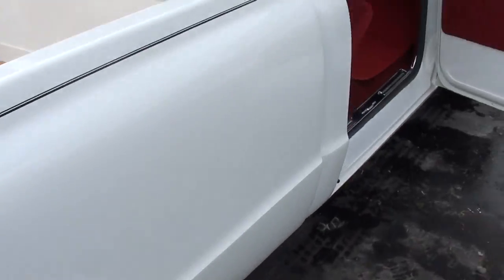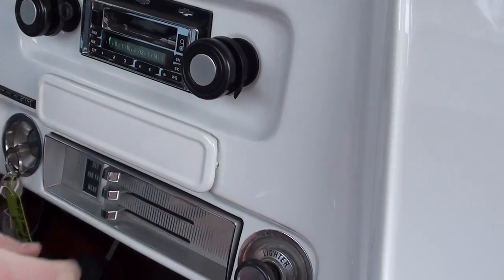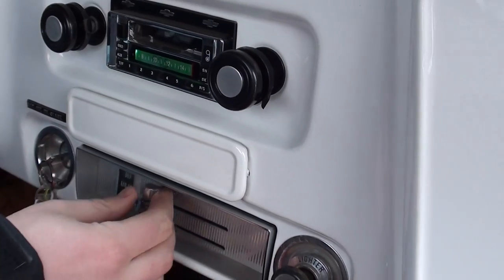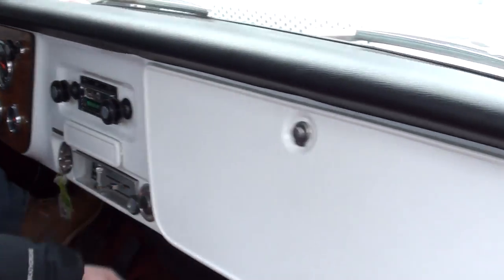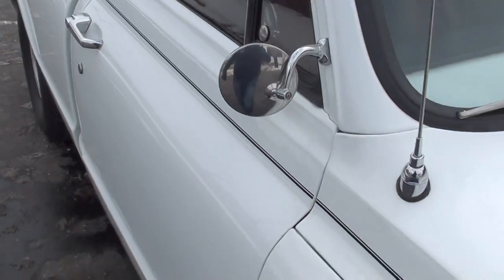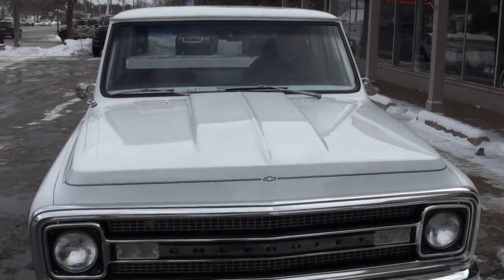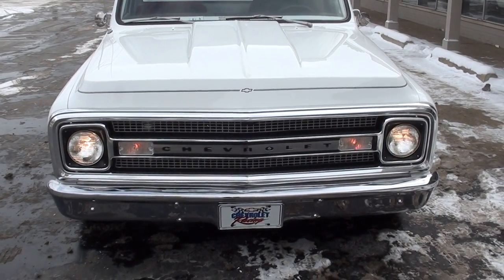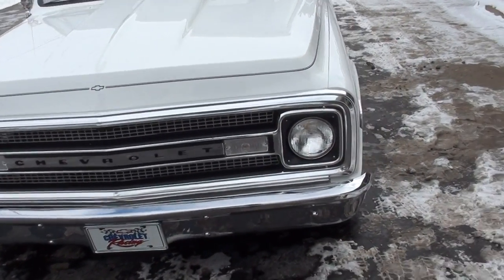That bad boy rocks right there. Blower motor coming on - blower motor works. Radio does work. Doors open and close real nice. Let's check on the wipers. Horn works.